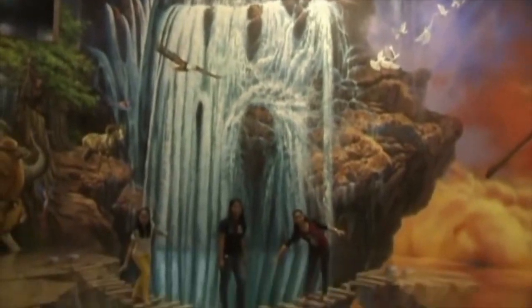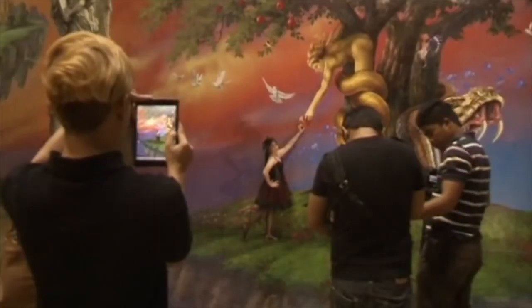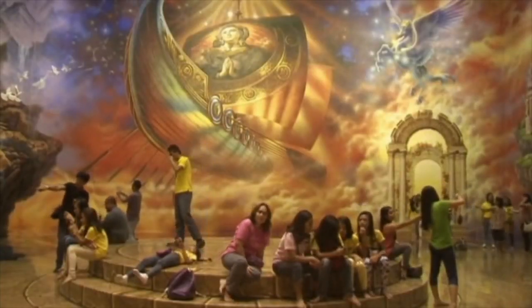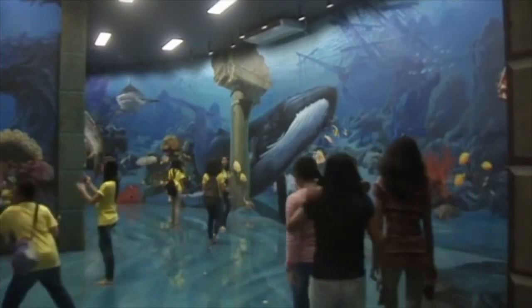There is a museum in the Philippines that lets people be a part of the art by using optical illusions. Korean artists made the paintings. The paintings are three-dimensional, and because people can get very close to or inside the paintings, they look like they are in the paintings when someone takes their photograph from certain angles.